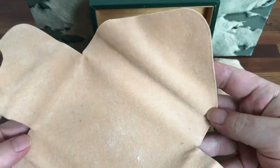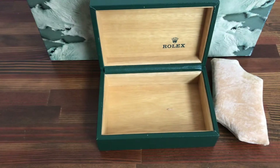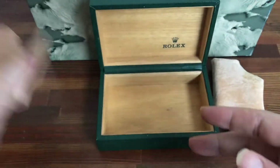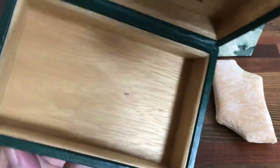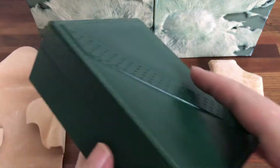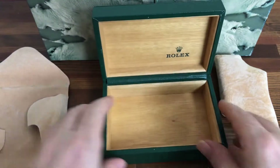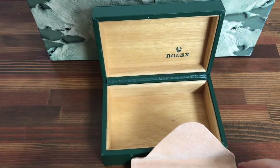But vintage. The box is nice and clean, opens and closes nice and solid with no clicking. So all in all, a very good vintage Submariner box.